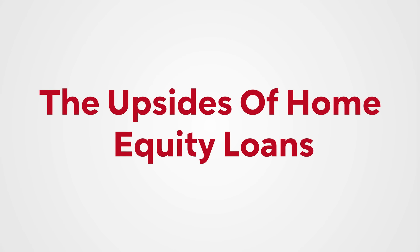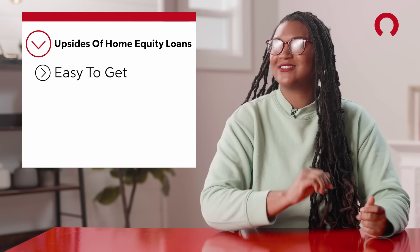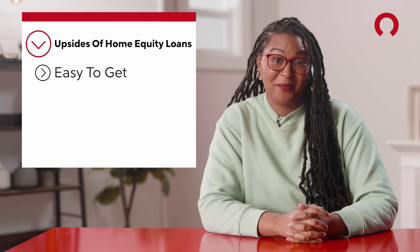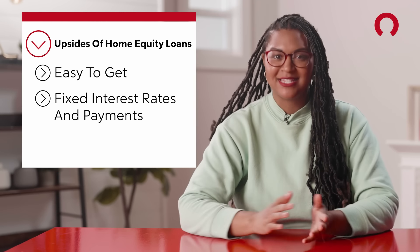So then why do that instead of using credit cards or a different kind of loan? There are a lot of upsides to home equity loans. It's pretty easy to get one for starters. If you already qualified for a conventional mortgage, you should be fine, unless your DTI and credit score have changed a lot since you bought your home. Second, your interest rate and payments are fixed, so you know exactly what to expect each month.